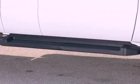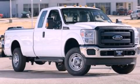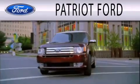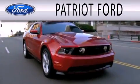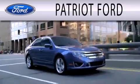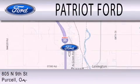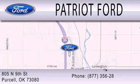We invite you to contact us today to learn more about this vehicle. Patriot Ford is dedicated to doing everything possible to ensure that the experience you have selecting your next vehicle is as pleasant as possible. We are located at 2805 North 9th Street in Purcell.